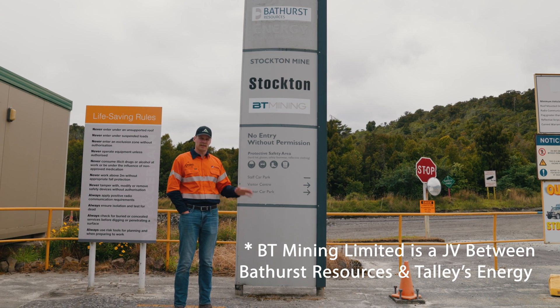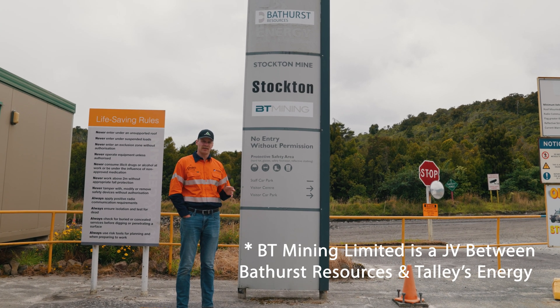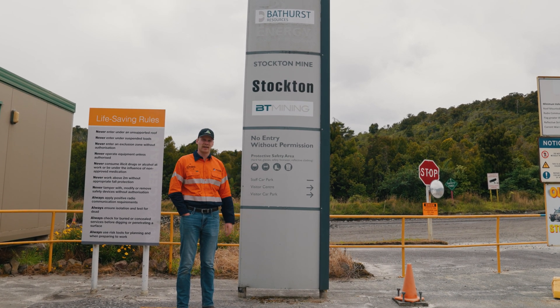A big thank you to them for allowing us to come out here and film. Stay tuned to learn about New Zealand coal mining here on the South Island.